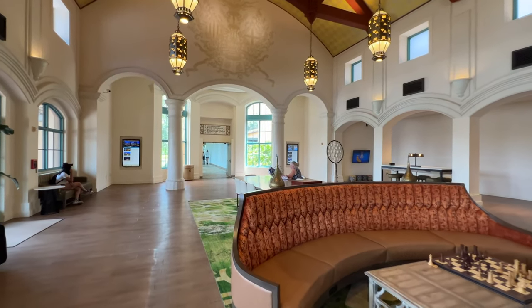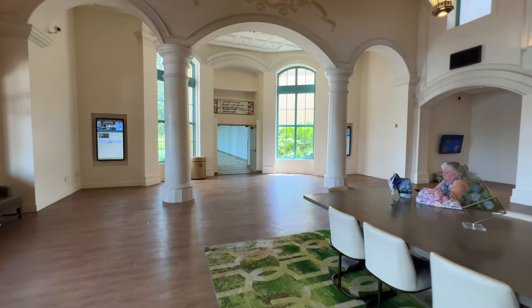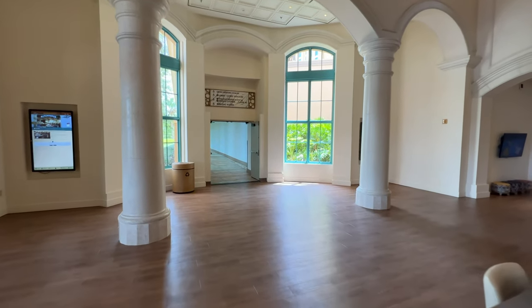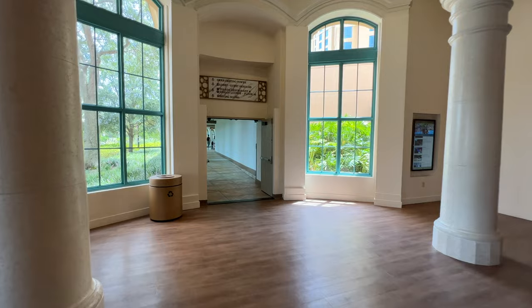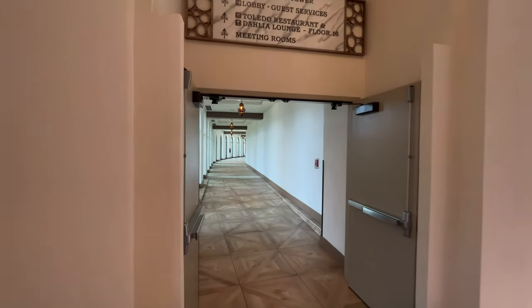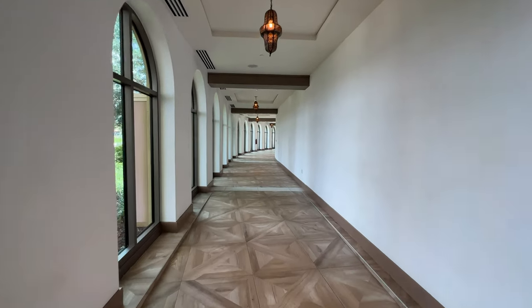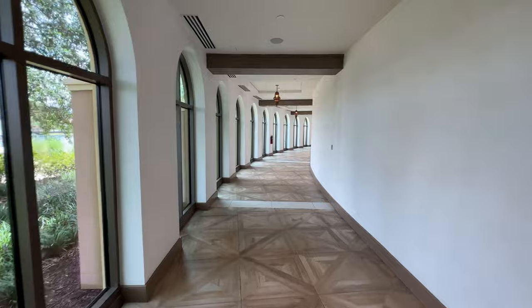As you make your way towards Gran Destino Tower, if you're coming in through this entrance, you'll notice there are family games on the right and left — chess and checkers, areas to sit down and relax. They even have phone chargers at those little desks, so if you're running out of power on your phone, you can stop in and charge up.